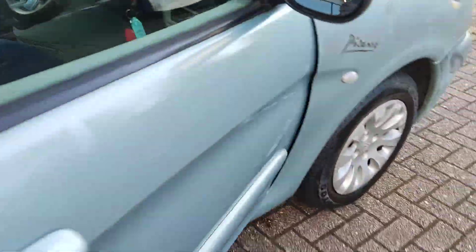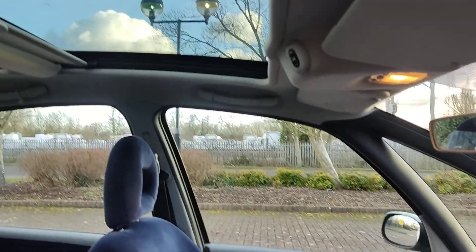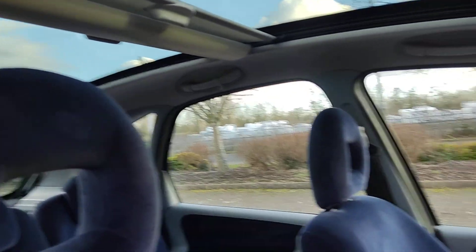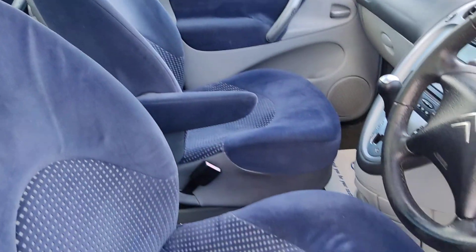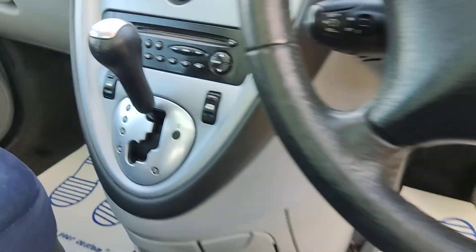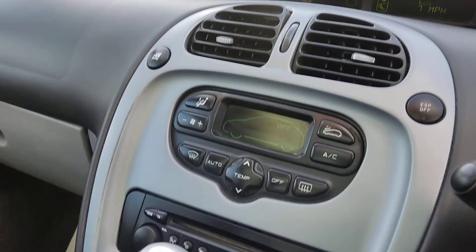Different interiors now. Beautiful looking panoramic sunroof, fully well-seated and clean seats. All electric windows, fully automatic gearbox, stereo.